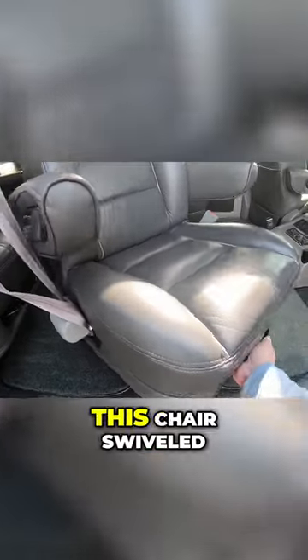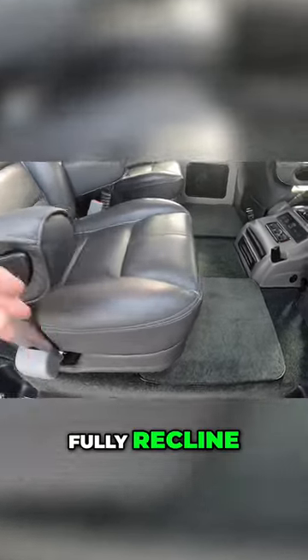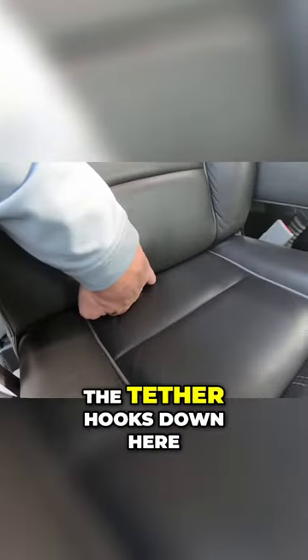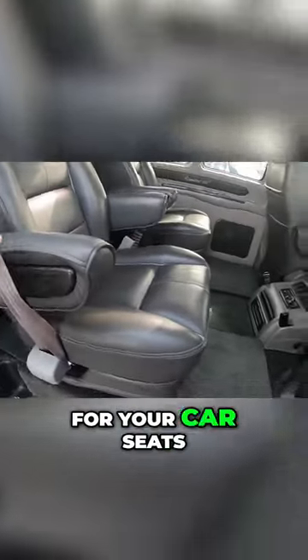As you can see, I do have this chair swiveled. All four captain's chairs in the back will swivel, slide forward and back, and fully recline. They all have the tether hooks down here, as well as the anchor on the backside for your car seats.